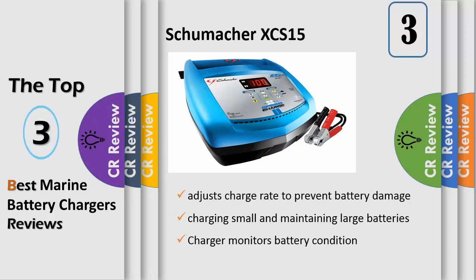It charges motorcycle, ATV, snowmobile, and lawn tractor batteries. The auto voltage detection means the charger automatically determines whether the connected battery is a 6 Volt battery or a 12 Volt battery.